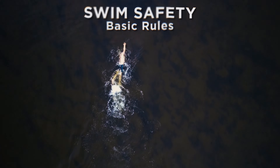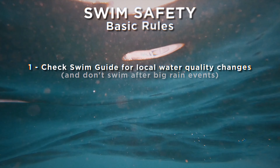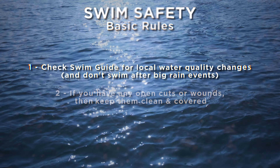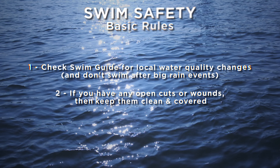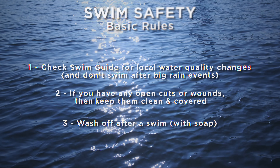Here are basic rules for swimming safely on the Coosa. One, check Swim Guide for local water quality changes and don't swim after big rain events where water could be moving swiftly and water quality could be compromised by sewer overflows. Two, if you have any open cuts, wounds, or skeeter bites, keep them clean and covered. Three, wash off after a swim with soap. We know sometimes the lake feels like a bathtub, but it's not one.